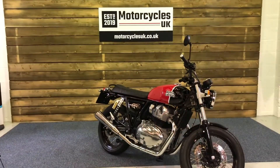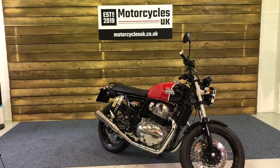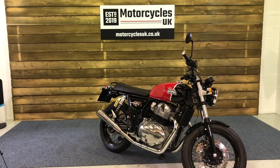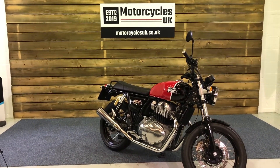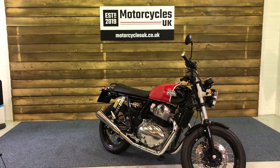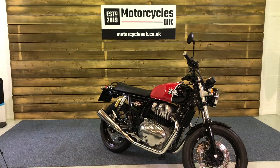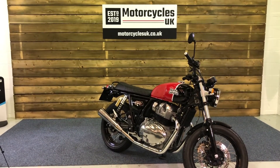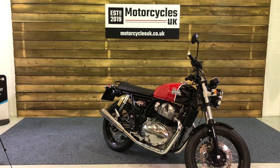Here at Motorcycles UK all our bikes come with a current MOT if required, a service if required by the motorcycle at time of sale, and a thorough safety inspection. We're also pleased to offer nationwide delivery — please contact us for a quote. If you're interested in this Royal Enfield, and why wouldn't you be, it is a beautiful motorcycle, then please do get in touch either on the phone or via the website. We'd be delighted to take your inquiry. Thanks for watching, we'll see you soon.